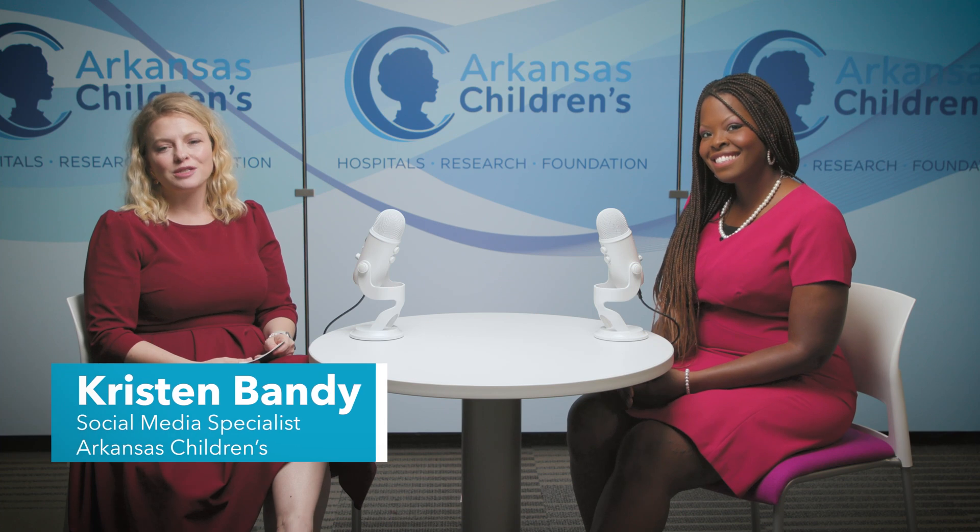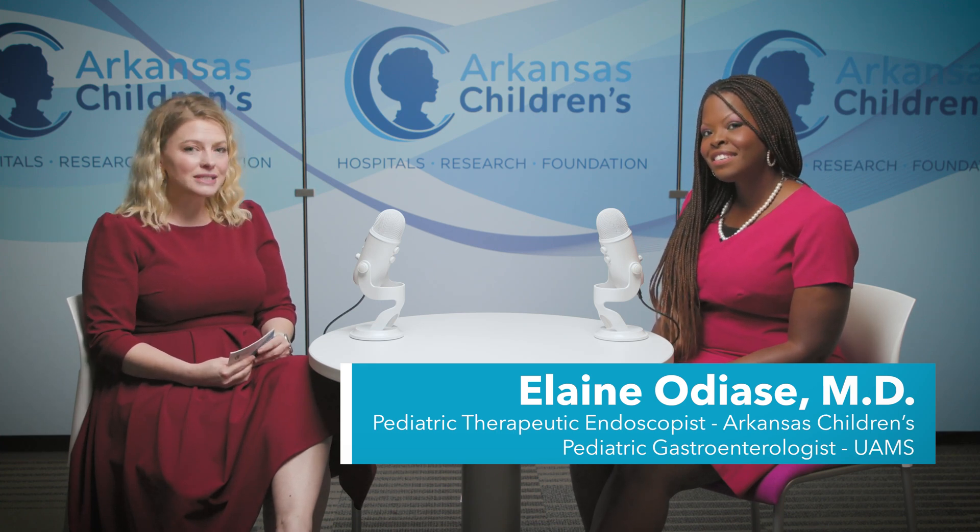Hello, I'm Kristen Bandy with Arkansas Children's, and today on the Better Today, Healthier Tomorrow podcast, we're joined by Dr. Elaine Odiaise. Thank you for joining us today. Thank you for having me. Dr. Odiaise is a pediatric therapeutic endoscopist, and today we're going to be talking about endoscopies.